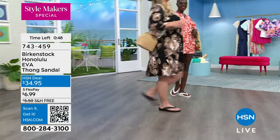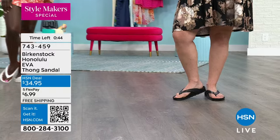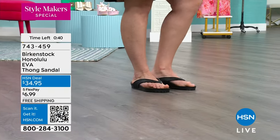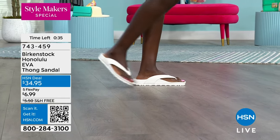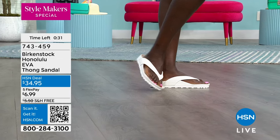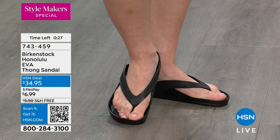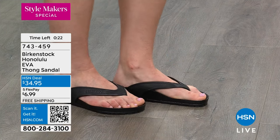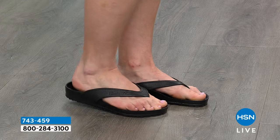We're very busy — your best way to get through right now is to scan that QR code. We look forward to this every spring and summer. In retail you can find these, but you won't have the option to break up payments over five months or have it shipped to your home for free. You can also go to hsn.com and search Birkenstock to see all our wonderful styles.